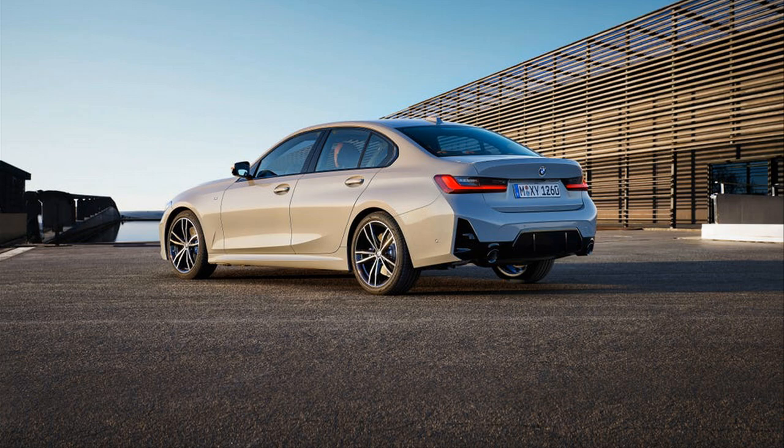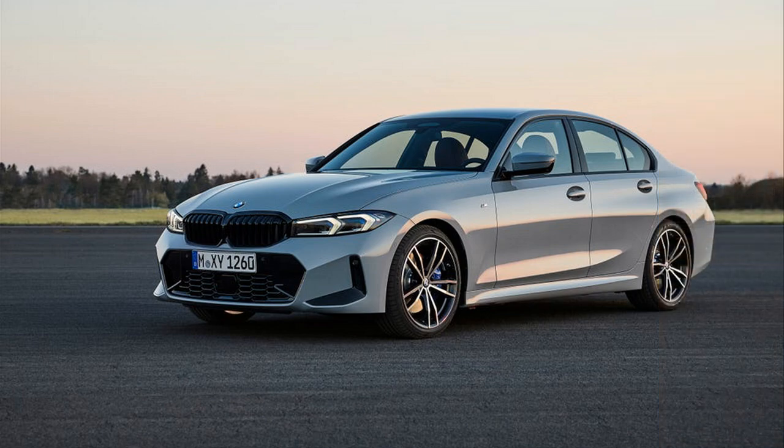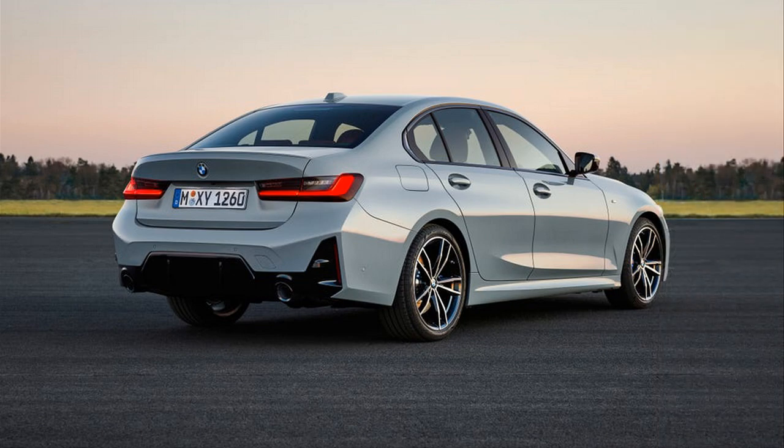The M340i also gets its own styling cues, featuring a mesh kidney grille, new 18-inch wheels with an optional 19-inch upgrade, trapezoidal exhaust pipes, and a body color rear spoiler. The 2023 M340i will also be offered with the BMW Motorsport badge to honor M's 50th anniversary.